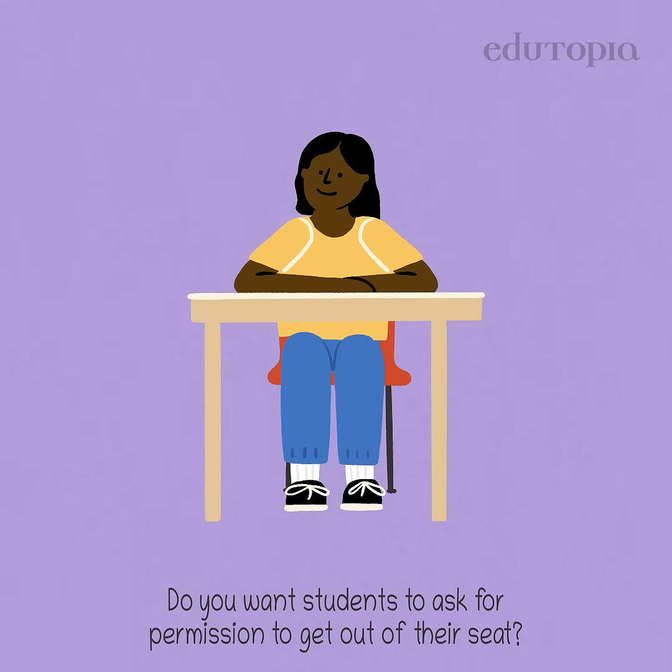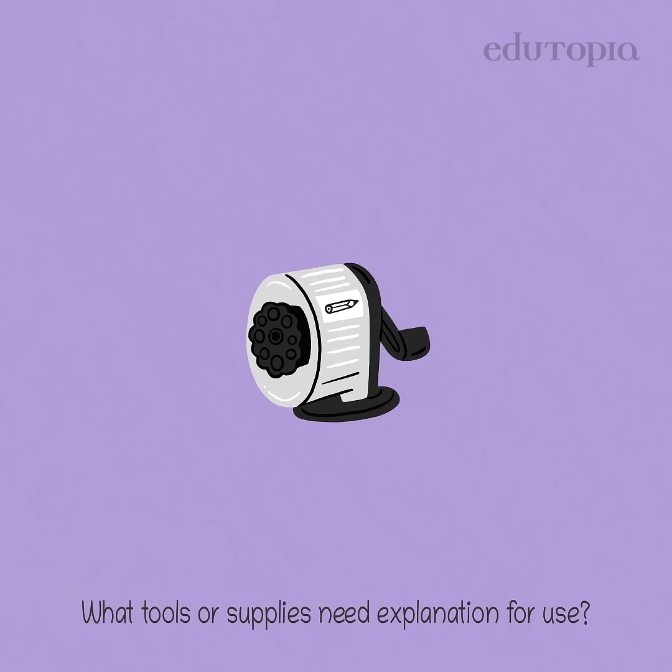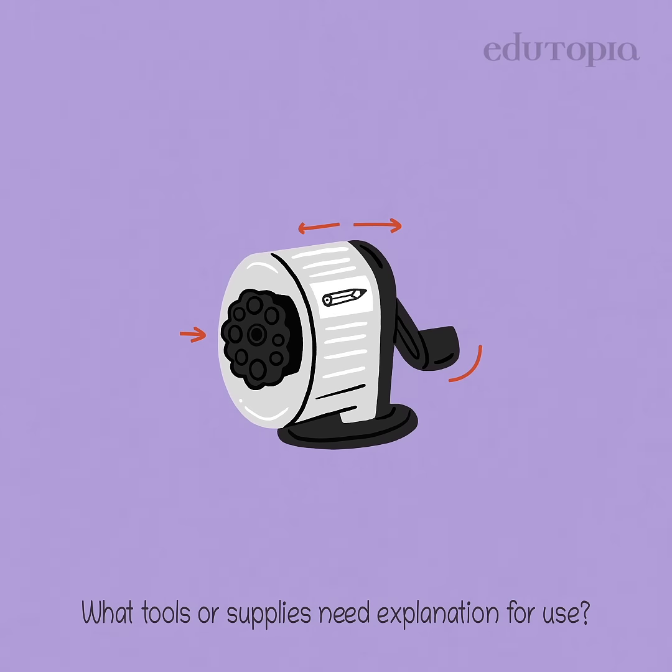Do you want students to ask for permission to get out of their seat? Do you want them just to call out? What tools or supplies need explanation for use?